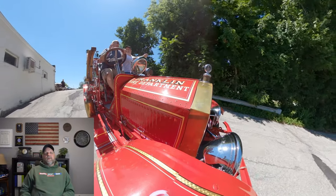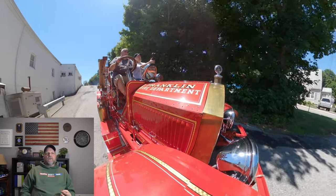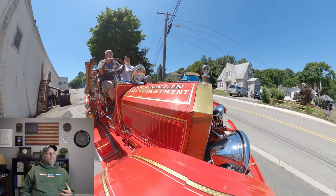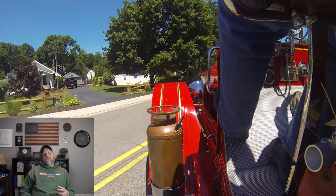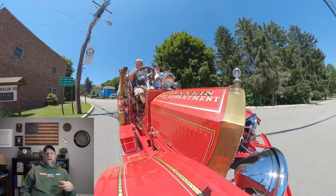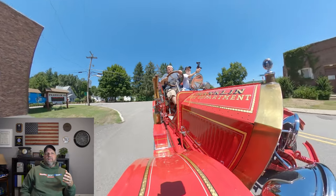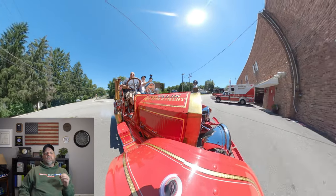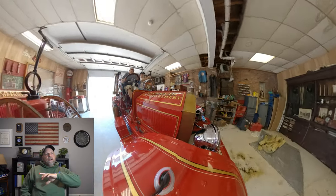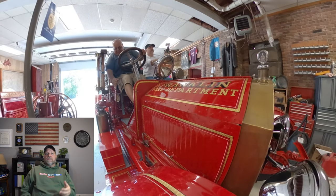A really cool thing about riding a truck like this is realizing that this is where the fire service really began. These trucks were not cheap back in the day. If you look at American La France in 1915, you were spending about $10,000 for this fire truck. If you relate that to the money of that day, for $10,000 you could pretty much buy a house, a car, and furniture for the same price. The technology in these trucks spanned the test of time, and a lot of the pumps and mechanical aspects are in the fire trucks we see today.